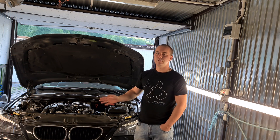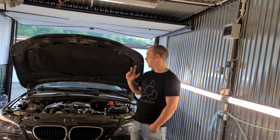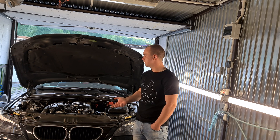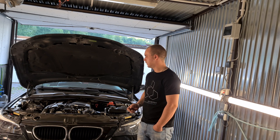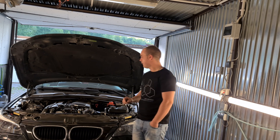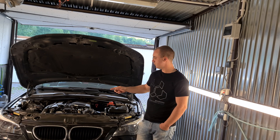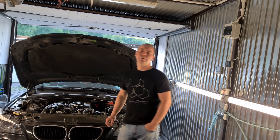Z grubsza mamy powiedziane, czym jest przepływomierz, za co odpowiada, jak mogą się objawiać jego awarie i jak zdiagnozować, czy to właśnie przepływomierz. Ci bardziej zaawansowani mogą sobie jeszcze pomóc oscyloskopem. Jeszcze częstą usterką przepływomierza są zaśniedziałe styki na kostce wtyczkowej.